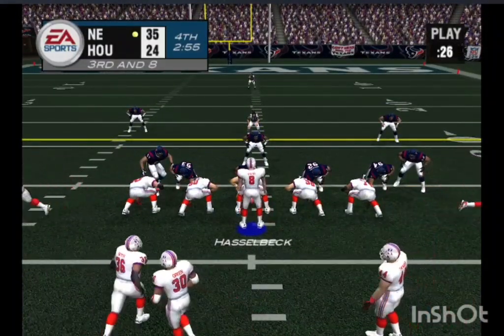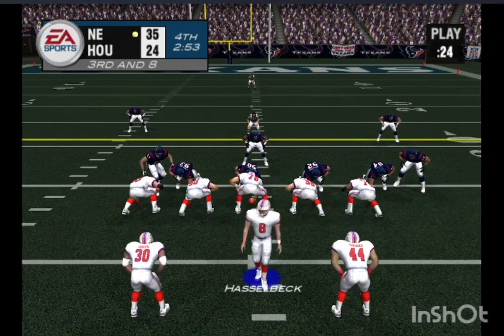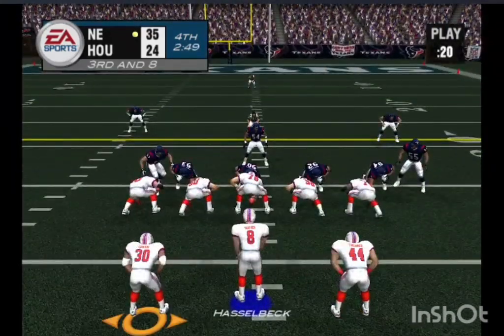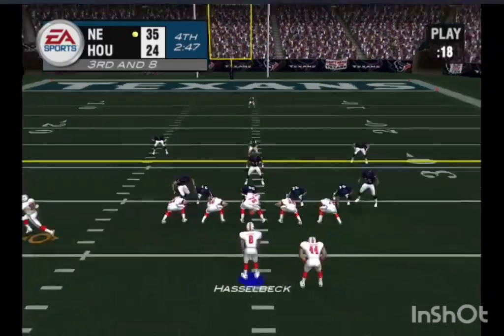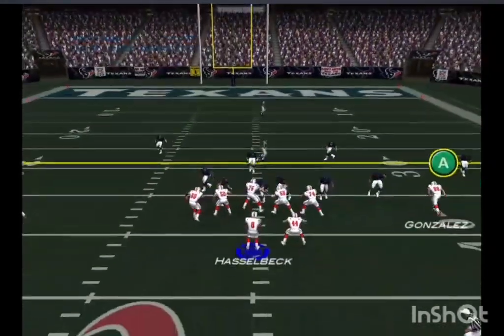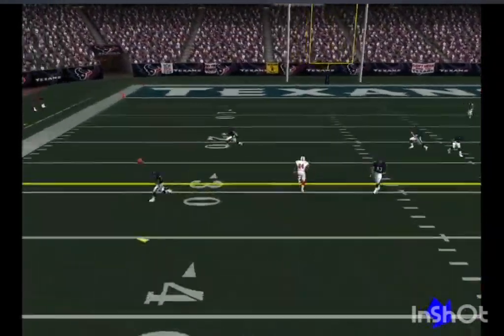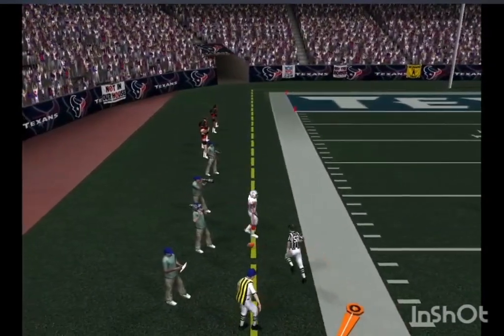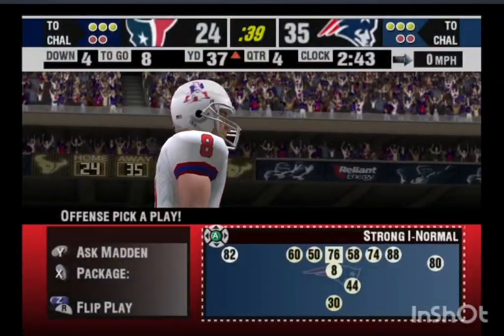Calling an audible now, using motion. Pressure coming with the pass — he made the catch, but he was out of bounds. Yeah, that play might have had a shot if the quarterback would have kept the pass inbound.